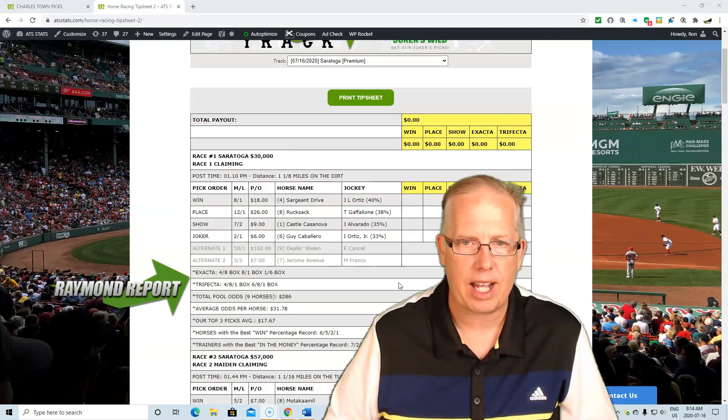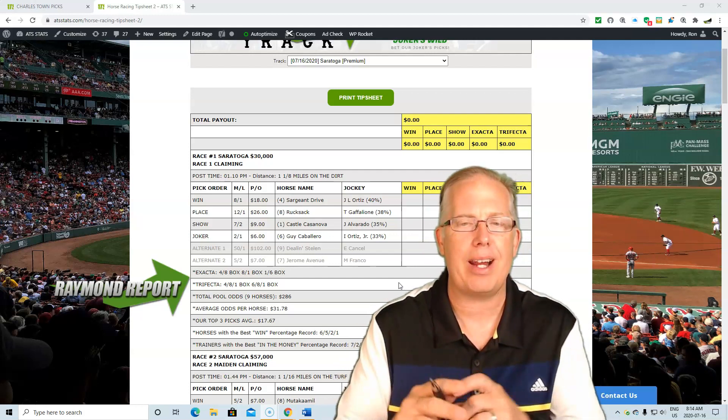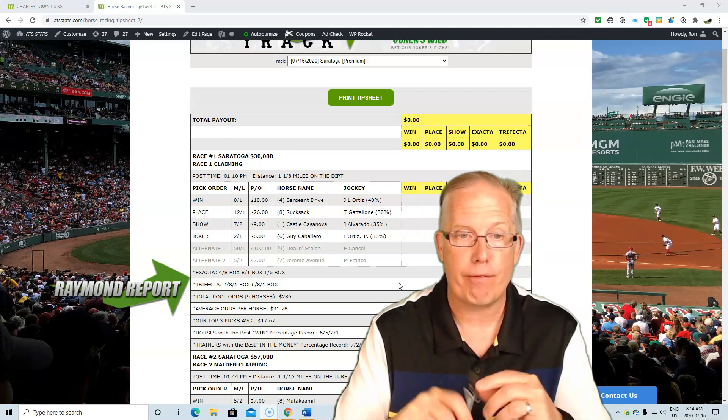We're gonna follow him up with Rucksack, with Tyler Gafaleon taking the ride, and Castle Casanova, the one horse, 7 to 2 morning line. But 4-8-1 is your recommended selection in race number one at Saratoga Springs. Your Joker's Wild pick in race number one is Guy Caballero with Irad Ortiz Jr. taking the ride on the six. For an Exacta we recommend a 4-8-8-1-1-6 Exacta Box, and for a Trifecta ticket we recommend a 4-8-1-6-8-1 Trifecta Box.